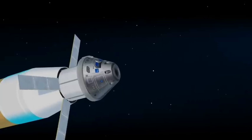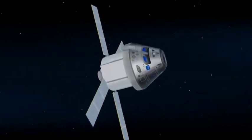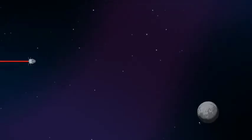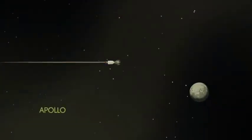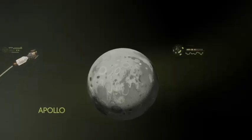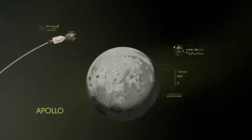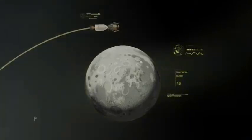Once this burn is complete, the upper stage of the SLS is jettisoned and the crew aboard Orion coast for several days toward all that awaits them at the Moon. Approaching the Moon, we see the fundamental differences between Artemis and Apollo. Instead of requiring Orion to serve as an expendable lunar command module or to carry a constrained lunar lander, the Artemis missions will take advantage of a different approach: pre-staging.